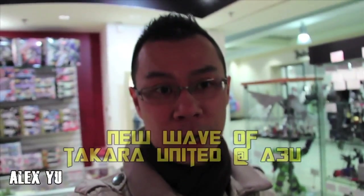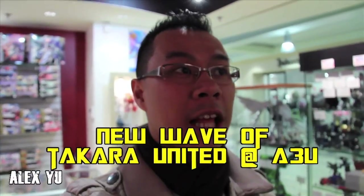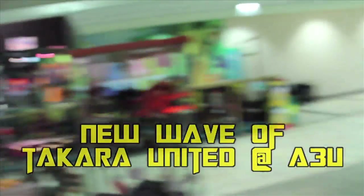What's up everybody? I'm once again at my favorite store, ages3andup.com, and it looks like they got some cool stuff. Check it out.